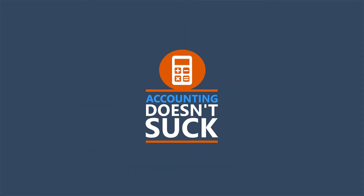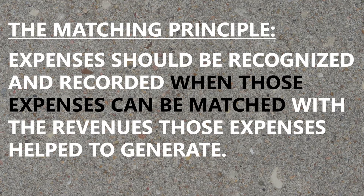The matching principle tells us when to record expenses, and just like we saw with the revenue recognition principle, it's not necessarily when cash changes hands. The matching principle states that expenses should be recorded and recognized when those expenses can be matched with the revenues that the expenses help to generate.